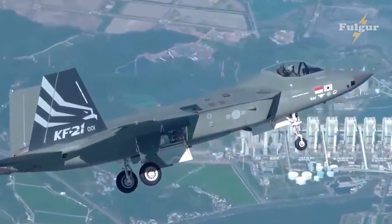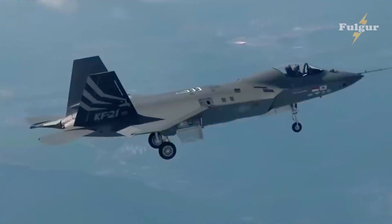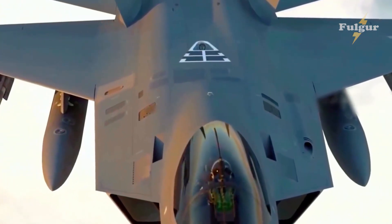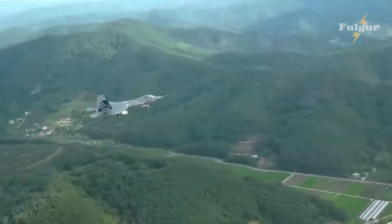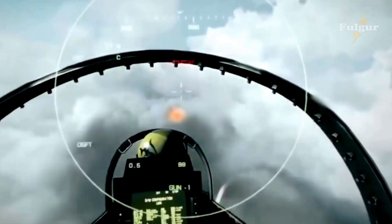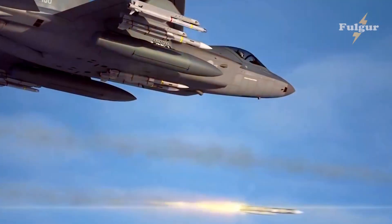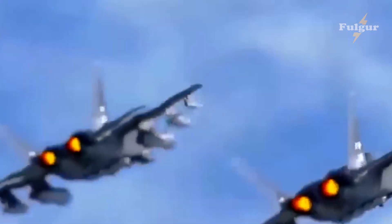Animations and diagrams show the various systems and components of the KF-16, such as its engines, weapons, and avionics. The KF-16 is powered by two General Electric F100-10G129 engines, which provide exceptional power and reliability. The engines are equipped with Advanced Full Authority Digital Engine Control systems, allowing the pilot to have precise control over the aircraft's performance.